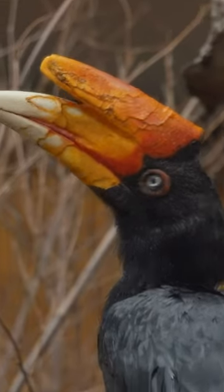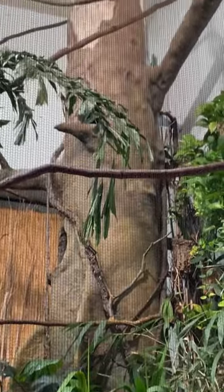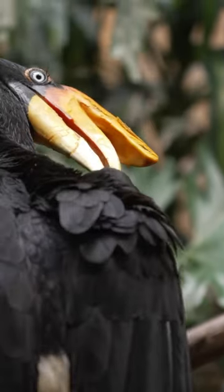These birds have a really interesting nesting cycle. In our habitat, we have a tree that we fabricated, and that's to mimic their natural habitat in the wild and what they normally do for nesting. Normally in the wild, they find a tree cavity, and the female goes in, lays the eggs, and then she will seal herself in. She uses material like old fruit and different things like that to seal the opening so there's only a tiny slit.